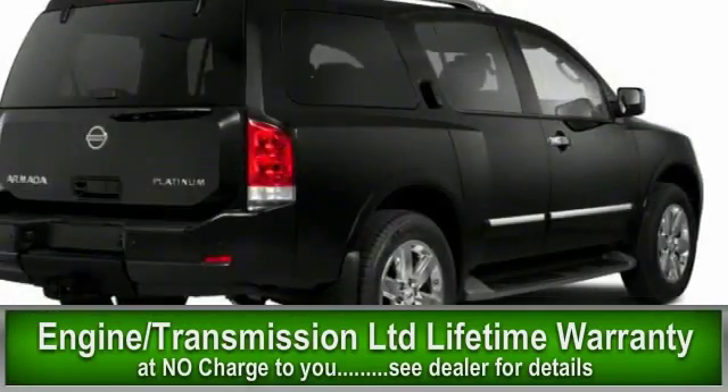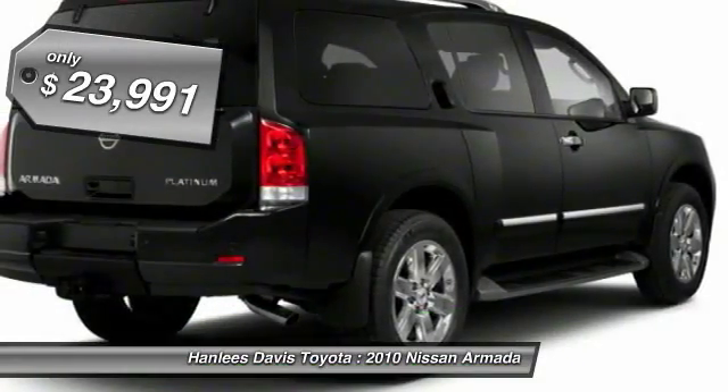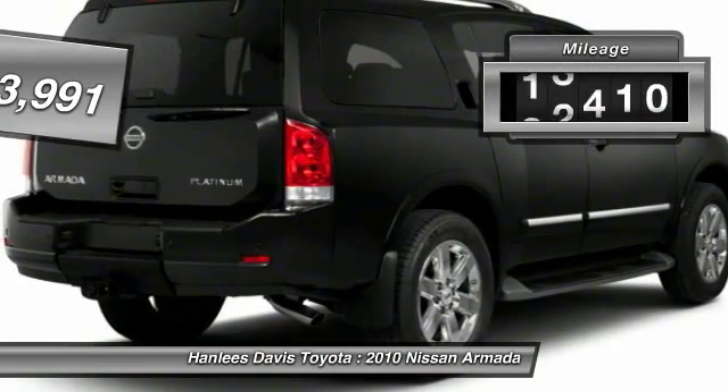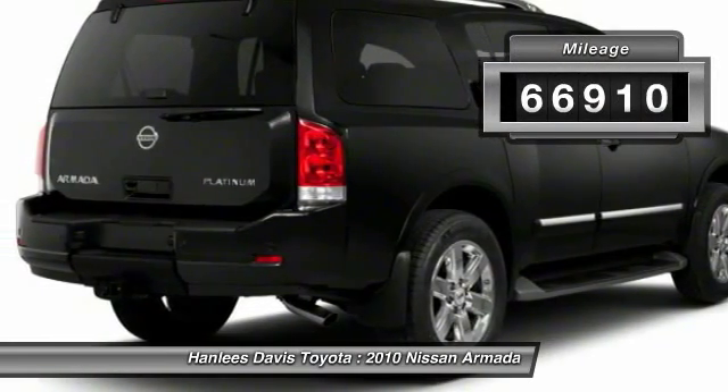Set foot in an Armada and set off on the ultimate driving adventure, and it is priced below $25,000. This vehicle has less than 70,000 miles.